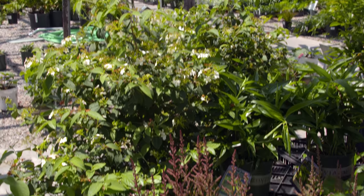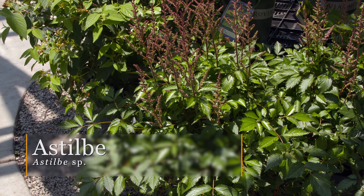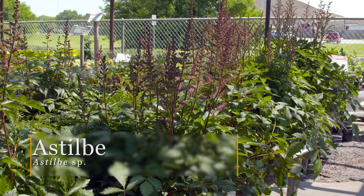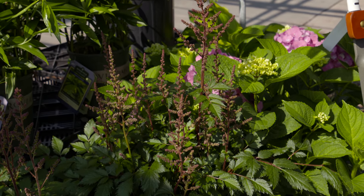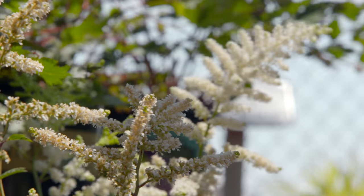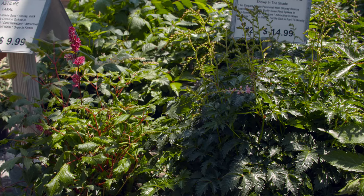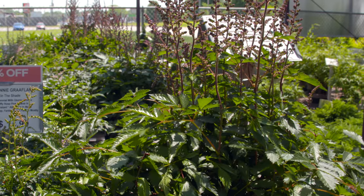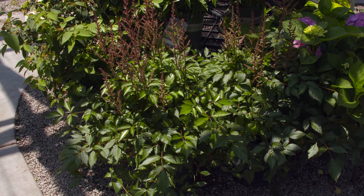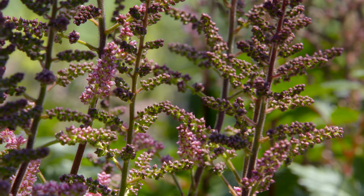Over here we have astilbe — a beautiful flowering plant for shade. A lot of people think shade plants have no flowers, but that's not entirely true. Astilbe comes in a mix of colors, from white varieties like the old 'Deutschland' to purples and pinks. They're a really easy to grow, long-lasting perennial that'll stay in the garden for years. The foliage is neat, and the flowers have a light, airy, see-through quality.